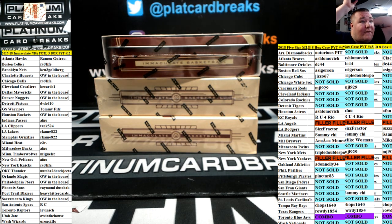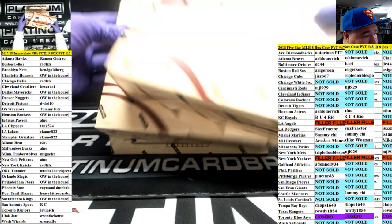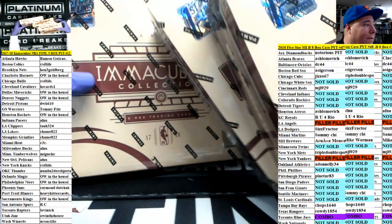Guys, here we go. PYT number 12 up first off the line. Meg's gonna show you the real first off the line boxes. Good luck, everybody. Yep, first off the line, brother man.